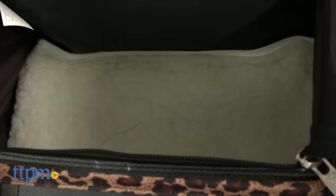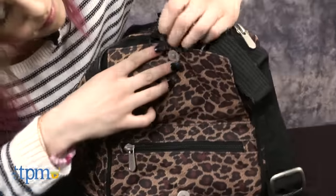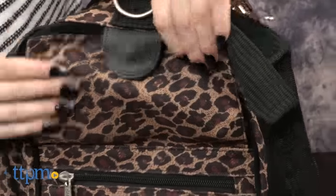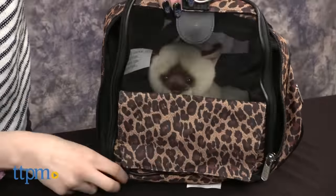Inside is a machine washable removable faux lambskin liner. For the owner, the Sherpa Cat Tote has a top handle and a removable shoulder strap plus three pockets, two of which zipper shut.